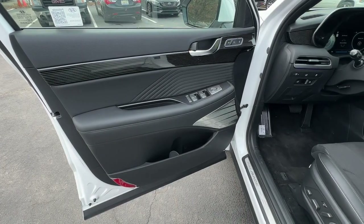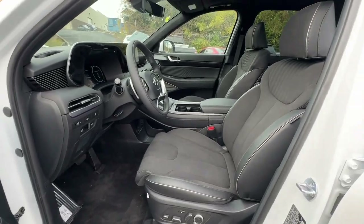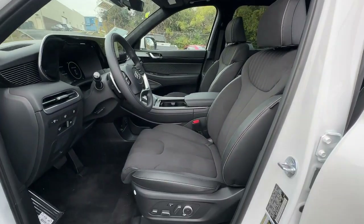Turn on the comm and drive on in to this family-friendly Palisade. Come in for a fun and easy road test. Our team will make it the best part of your day.